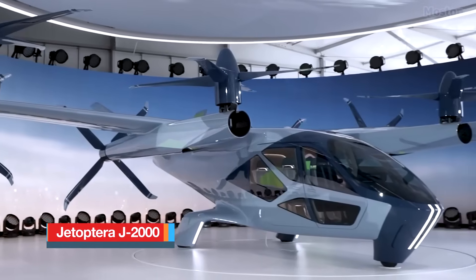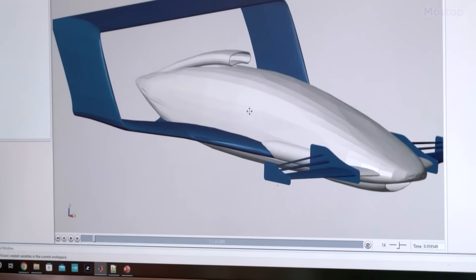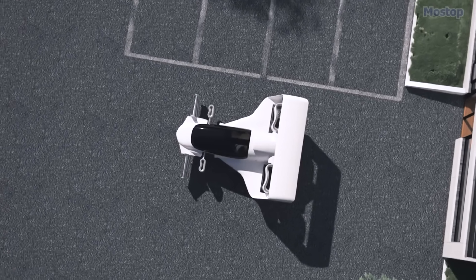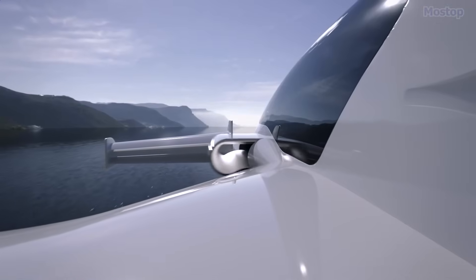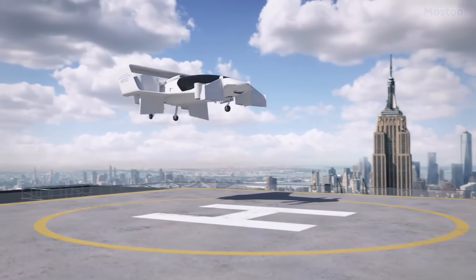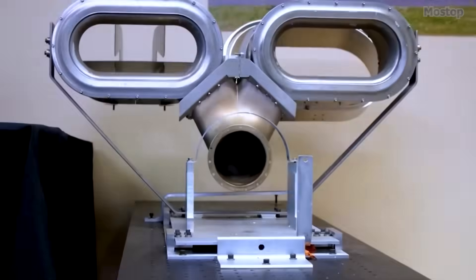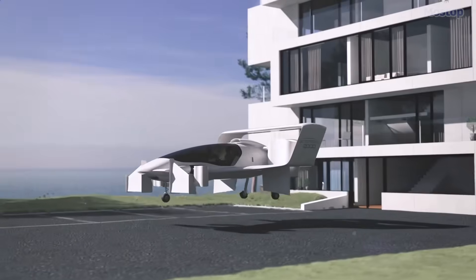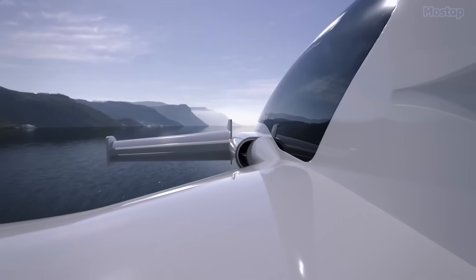Jetoptura J2000: With many air taxi concepts introduced over the past few years, it can be challenging for one to stand out. However, Seattle-based startup Jetoptura has managed to capture attention with its intriguing J2000 flying car. This hybrid electric VTOL two-passenger concept aircraft features a unique propulsion system — a novel wing configuration and a proprietary fluidic thrust augmentation system. The J2000 includes four hoop-like thrusters, two in the front and two in the back. These thrusters move a small amount of compressed air through the outside air to create negative pressure which provides lift. All four thrusters are used for vertical takeoff, but once airborne, the front two fold into the body while the rear hoops propel the aircraft forward at speeds of up to 200 miles per hour.